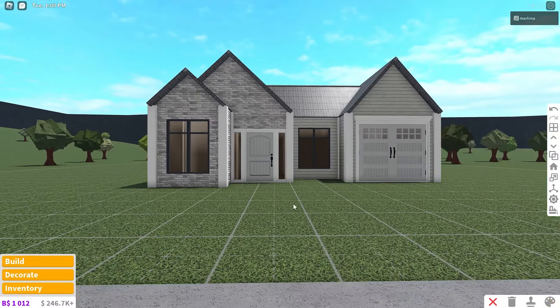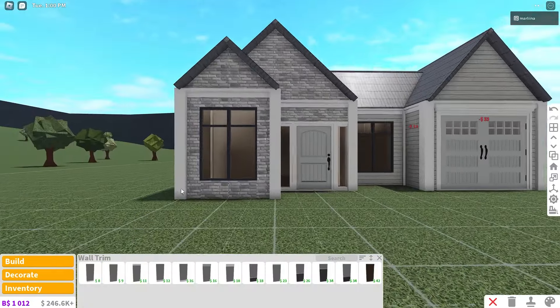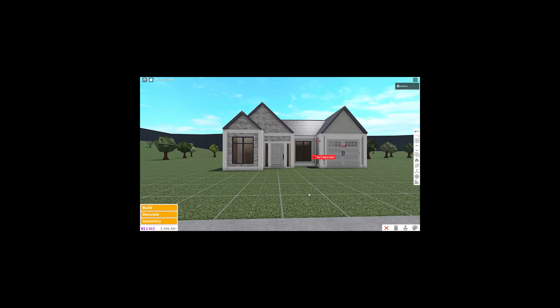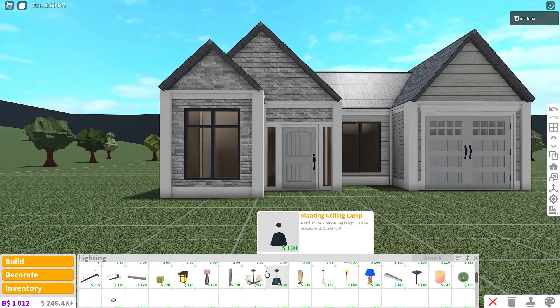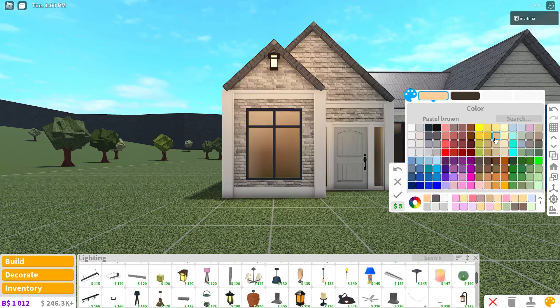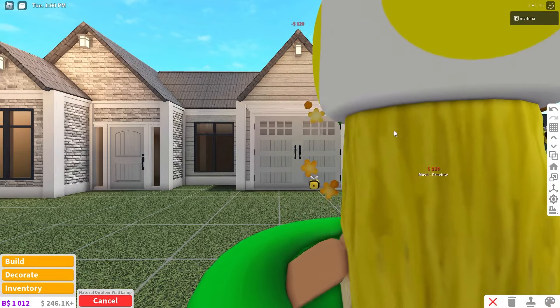Let's grab some wall trim — we're gonna use flat crown molding placed on each wall. For the bottom, we'll grab the tall flat baseboard and place that on all these walls as well. Now we gotta grab some light. We're going to use this natural outdoor wall lamp, place it at the top of each roof, and color it the same orange-yellow as the windows, with mid-gray.